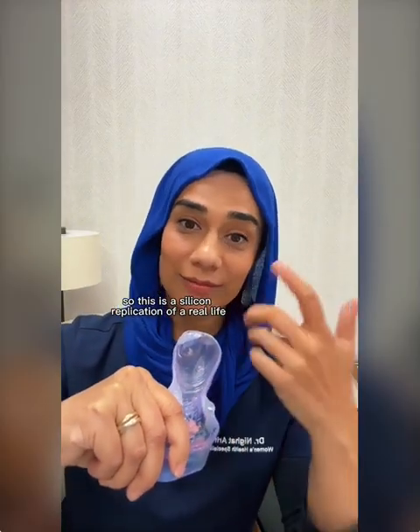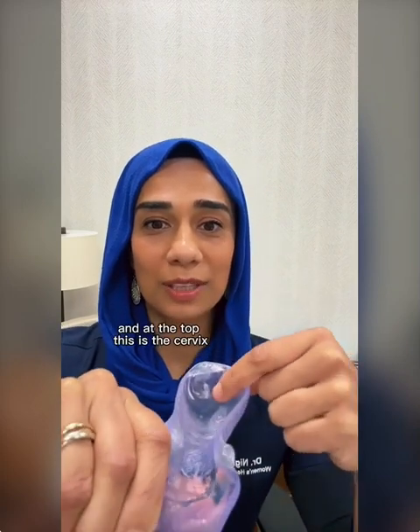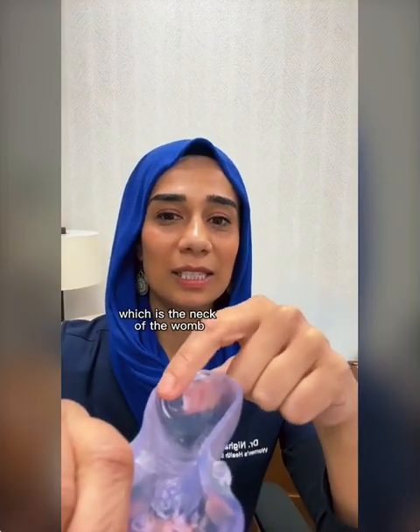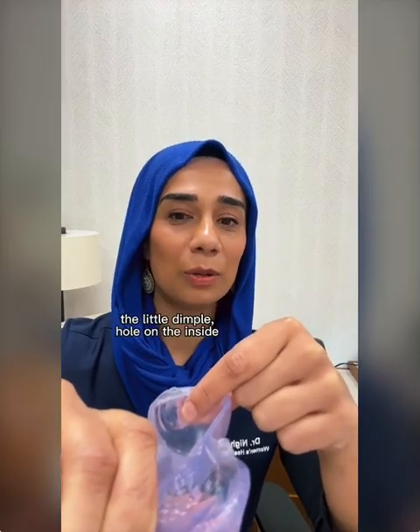I've been gifted a silicone replication of a real-life female vagina. This is the opening where the posterior fourchette would be. These are all the rings, and this is the body of the vagina. At the top, this is the cervix — the neck of the womb — with the os, the little dimple hole on the inside. I hope you can see that quite clearly.